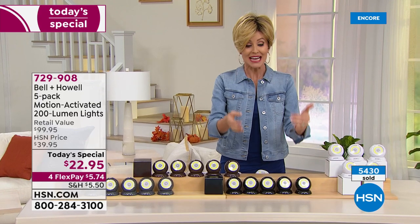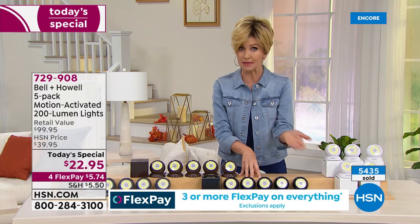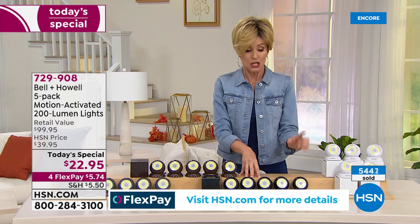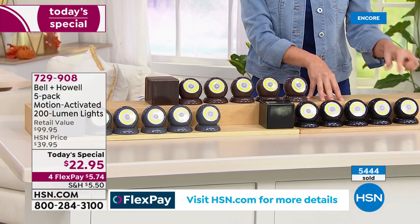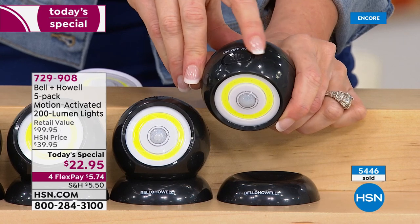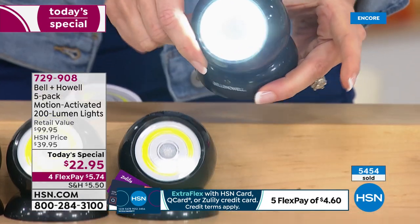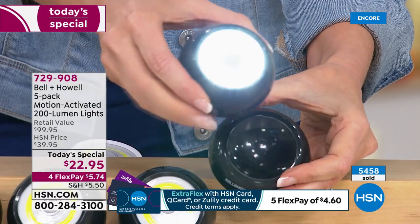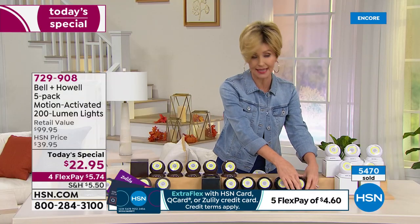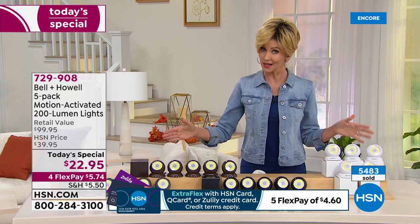These take three triple-A batteries, but because of the motion sensing option, whether you're using it inside for a hallway, bathroom, or night light, it won't use the batteries very frequently. Triple-A batteries are cheap. This is your opportunity to get an indoor/outdoor motion sensing light that can also be used as a flashlight. The motion sensing lights I paid around 60 dollars for don't have this option — I can't take them off the wall or use them as a portable flashlight.